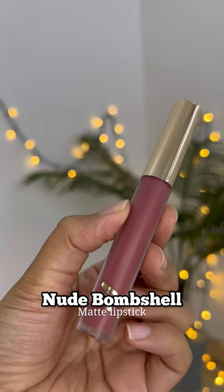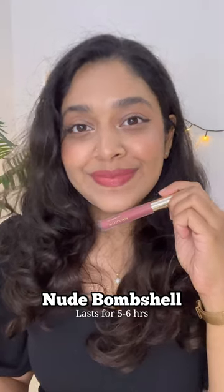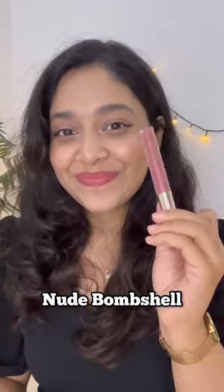The next shade is called Nude Bombshell, it's a liquid matte lipstick and dries to a completely matte finish. It is a really nice warm pinky brown nude shade for everyday wear.